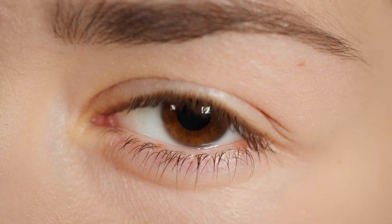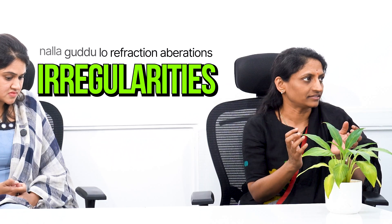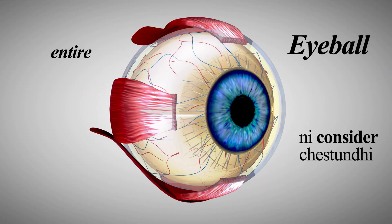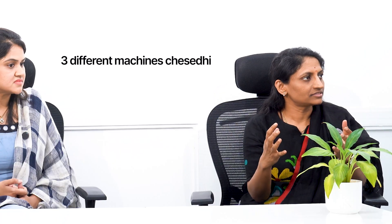It is considered a good technology. In a good way, refraction, aberrations, and irregularities — these are considered refractive errors. Now, it considers the entire eyeball. It combines what were previously three different machines into a single machine, so there is a lot of precision. It is clear that Wavelight Plus technology is used.